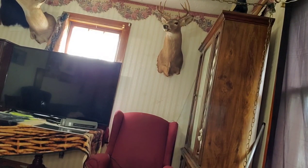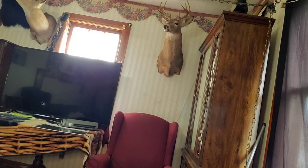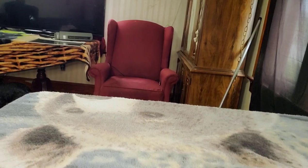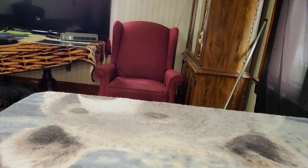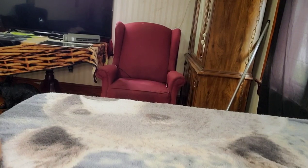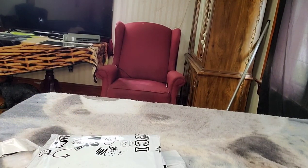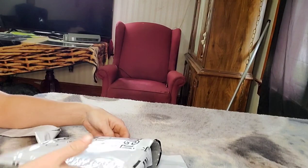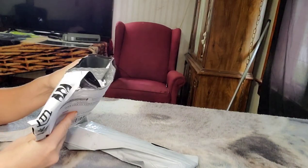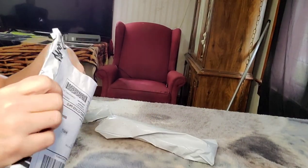Hey everybody, it's me Christy. How is everybody doing today? It is cold and rainy here where I am at, but other than that I am doing okay. And I hope you all are doing okay as well. I have a couple of things that came in the mail today that I would like to share with you all. I have already opened them up to save us from that, so here we go.